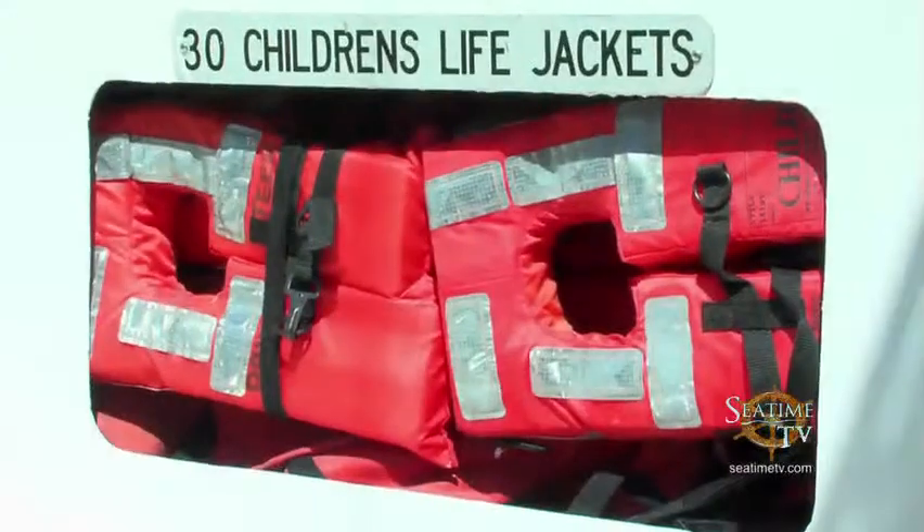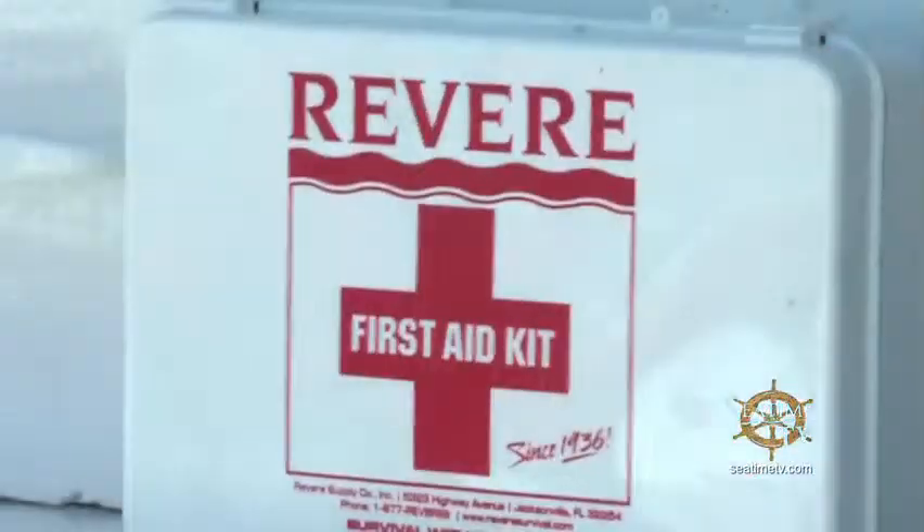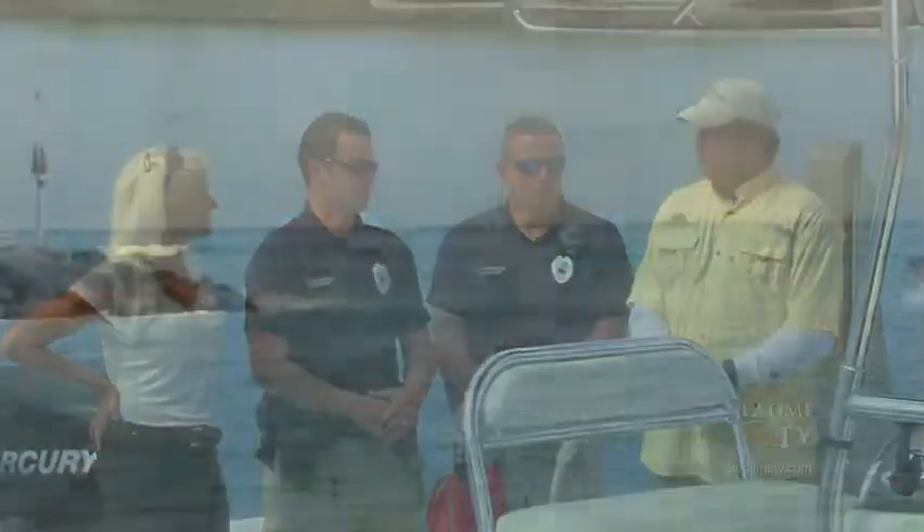Basically, what are you looking for during a vessel check? Safety is first and foremost, so we're looking for life jackets, vessel registration on board, fire extinguisher, flares. You want to have a first aid kit. The Coast Guard puts out an excellent publication of all the things that are required.